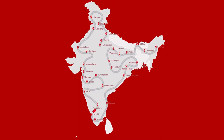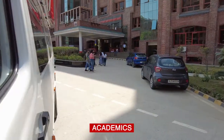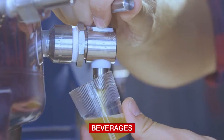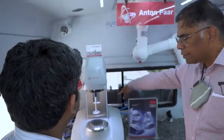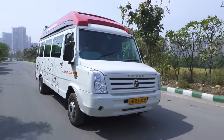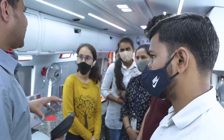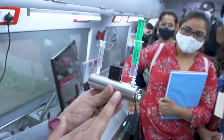The van will travel across India, visiting industries across FMCG, pharmaceutical, academics, testing labs, chemicals, petrochemicals, and many more — demonstrating our extensive know-how as a complete solutions provider. The mobile van will have proficiently trained technical representatives who will conduct live demonstrations.